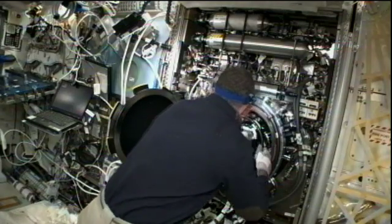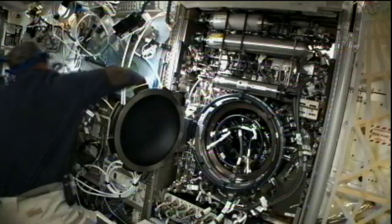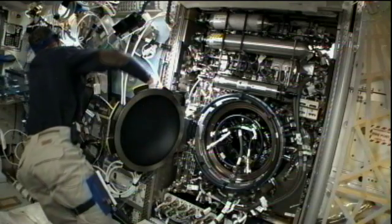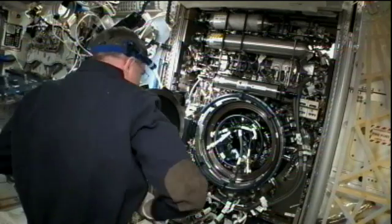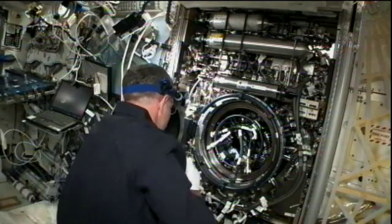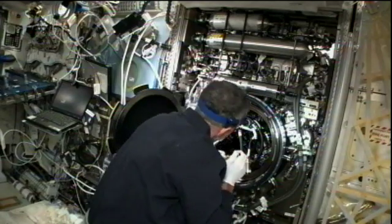The latter half of Shkaplerov's day was taken up mostly replacing a number of light units in the Zarya module, also known as the Functional Cargo Block, or by its Russian acronym, the FGB. He will also get in his two hours of exercise today on both the TVIS, which is one of the treadmills on board the station, and the ARED device.